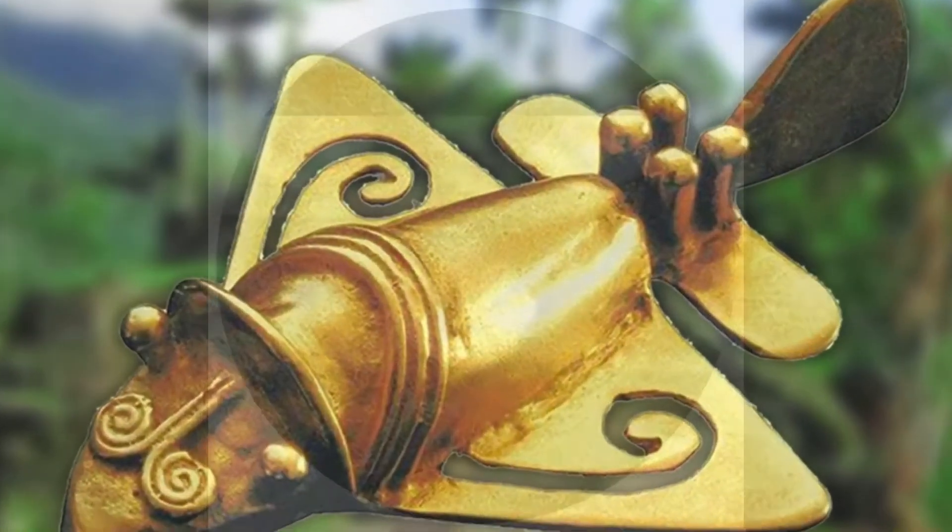All right, there it is — the craft. I believe the crew on Apollo 17 witnessed this. Doesn't it remind you of that flying machine?